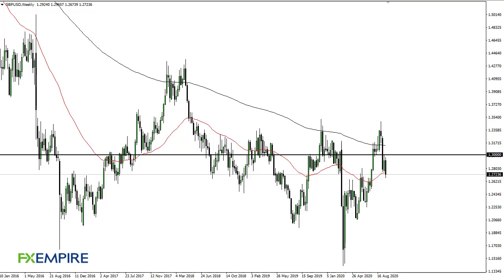From FX Empire, this is Chris taking a look at the British pound weekly chart. You can see that we are through the 50-week EMA, and at this point I do think that eventually we probably go to 1.25.